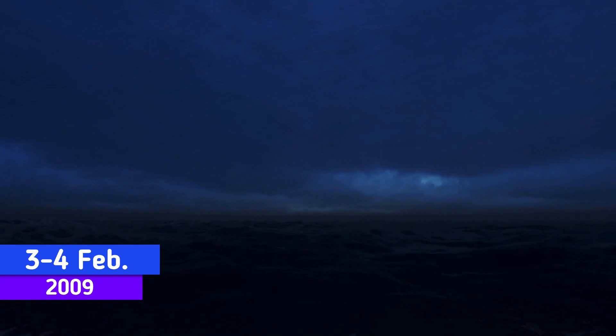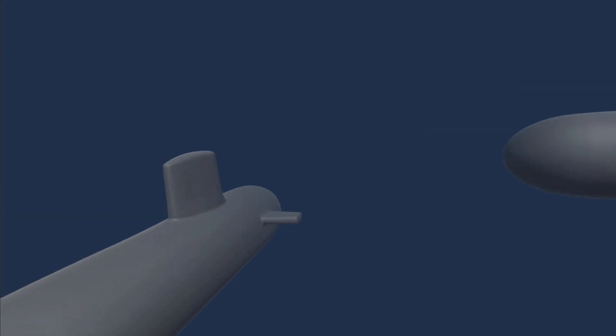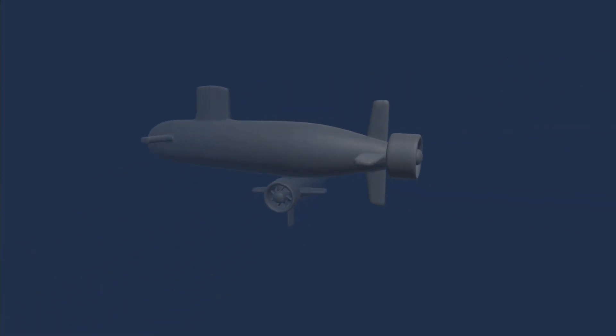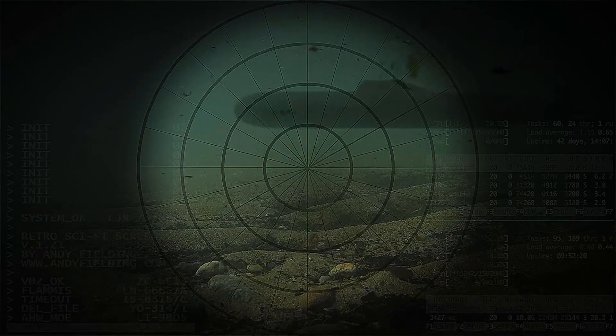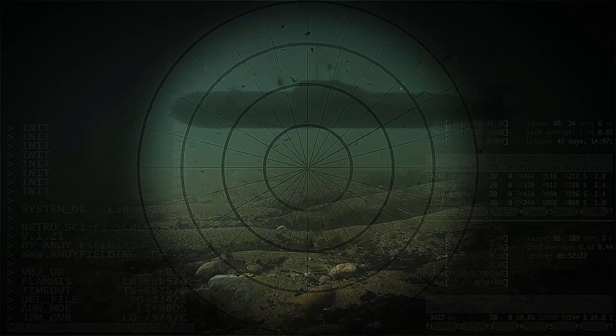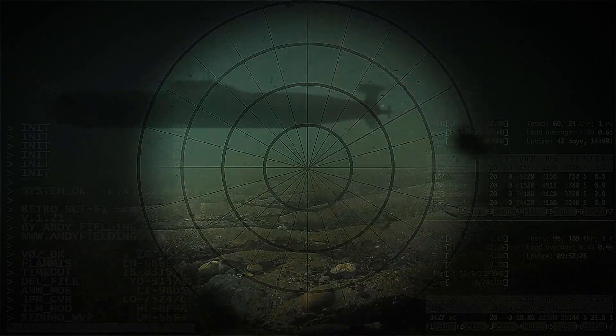The collision happened on the night between 3–4 February 2009 in the Atlantic Ocean. At the time of the collision both vessels were submerged. Luckily, the collision did not cause massive damages. Both submarines were able to return to their home bases on their own. No injuries were reported, and most importantly no radioactivity releases were reported.